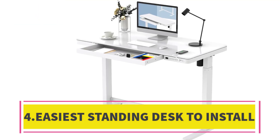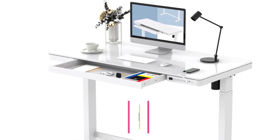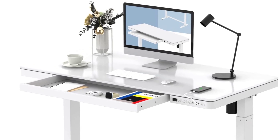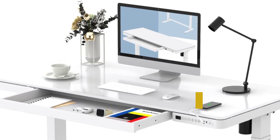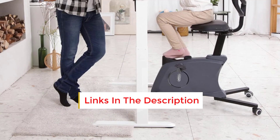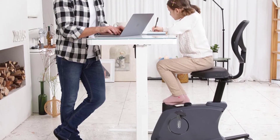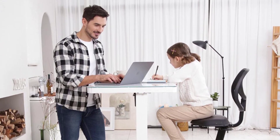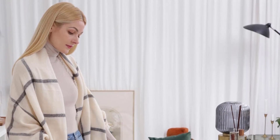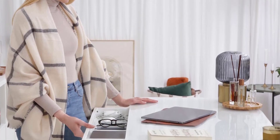Number 4: Easiest Standing Desk to Install. This model stood out as one of the quickest and simplest installations in our assessments, swiftly ready for use shortly after being unboxed. Featuring a tempered glass top with rounded edges to prevent uncomfortable bumps in tight spaces, its compact design renders it an excellent choice for small areas, seamlessly fitting into unused corners of apartment living rooms. The expanded keypad controls prove convenient, alongside the desk's anti-collision feature, which safeguards against accidentally crushing objects beneath it while adjusting the height.